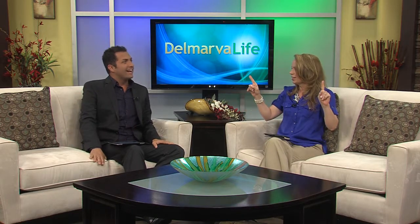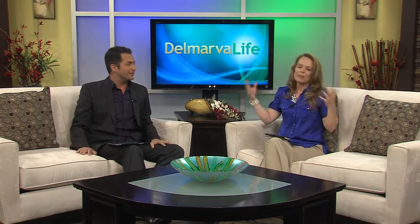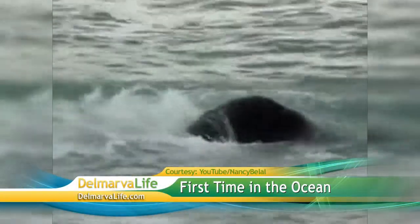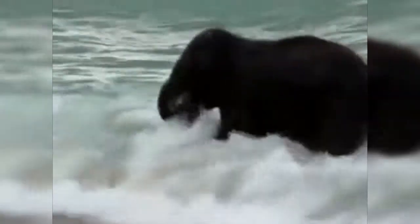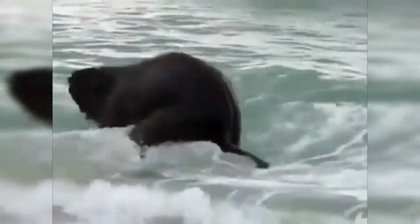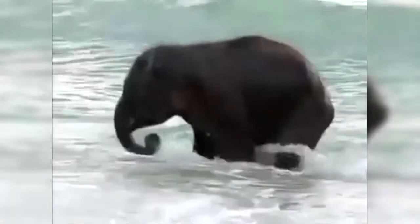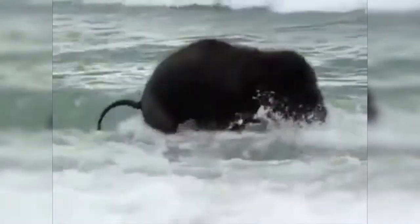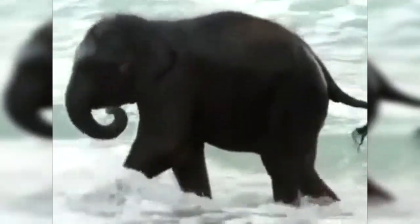Do you remember the first time you went to the beach? Take a look at this baby elephant enjoying his first time in the ocean. The splash session took place in the ocean off of a Thai island where elephants kind of roam freely. Our senior producer asked why an elephant was even on the beach — if you saw this in Ocean City you'd be concerned, but in other parts of the world it's normal and common. He looks like he's having fun.